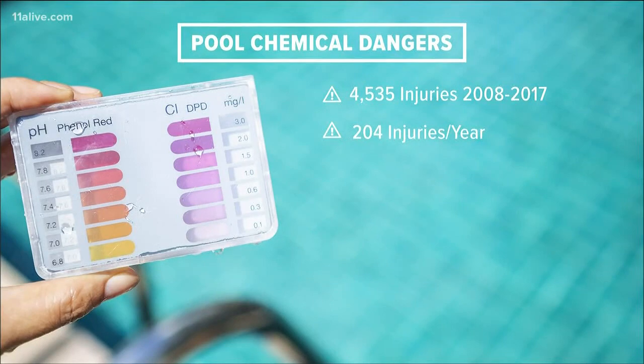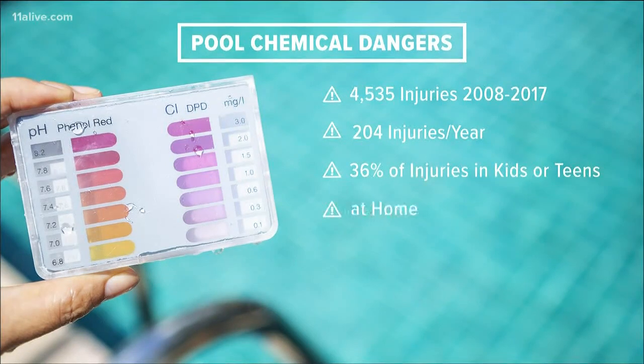That's more than 200 injuries a year, mostly from inhaling the chemicals, and more than a third of those preventable injuries were in children and teens. More than half of the injuries happened at home.